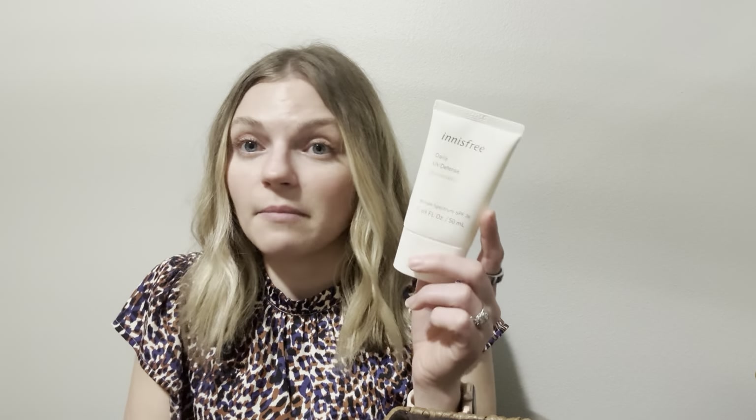I have this Innisfree sunscreen — the Daily UV Defense, broad spectrum SPF 36. You can get it at Sephora for about $16 for 1.69 fluid ounces, which is actually a pretty good deal for sunscreen. I'm on the oilier side and I don't feel like this makes me greasy. This is actually a repurchase — I have some different sunscreens I'm testing out right now, but this one I would easily recommend to anybody.